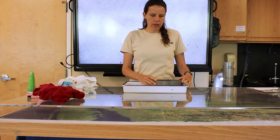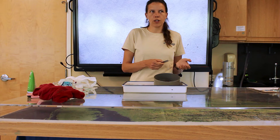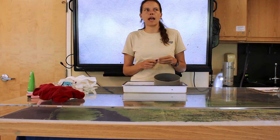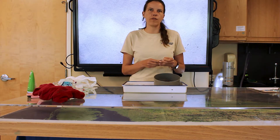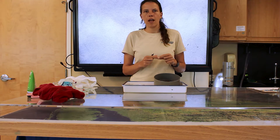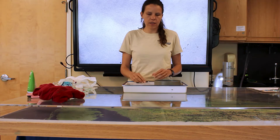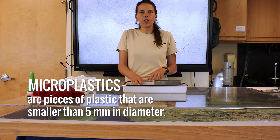Now we're in the lab. We've taken our sample collected from the Hudson River, sifted it through this tool, and taken some time to look through it and pull out anything that looks like it might not be biological. A lot of times there are things that look biological that are plastic, and things that look plastic that are actually an egg of a fish or a piece of a plant. So it's kind of hard to determine, but we've done a careful job of sorting through and pulling out the microplastics.